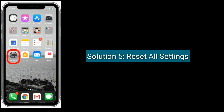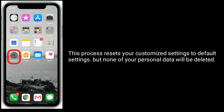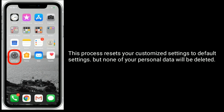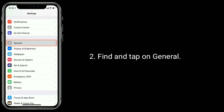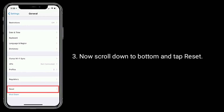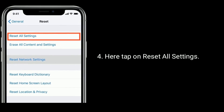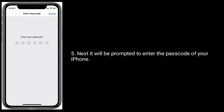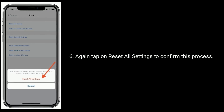Solution 5 is to reset all settings. This process resets your customized settings to default settings, but none of your personal data will be deleted. To do this, launch the Settings app, find and tap on General, then scroll down to the bottom and tap Reset. Here, tap on Reset All Settings. You will be prompted to enter the passcode of your iPhone, then tap Reset All Settings again to confirm.